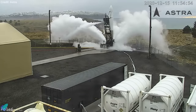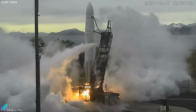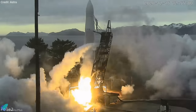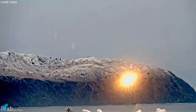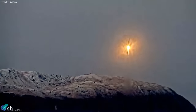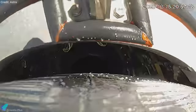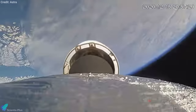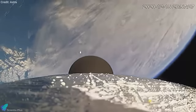Astra, a California-based startup aimed at launching small satellites, successfully launched its rocket to space for the first time on Tuesday. Astra's rocket, dubbed 3.2, took off from Alaska's Pacific Spaceport Complex on December 15. The vehicle successfully climbed to space, performing all of its expected engine burns and separations. The rocket reached its target altitude of 390 kilometers and a final speed of 7.2 kilometers per second.